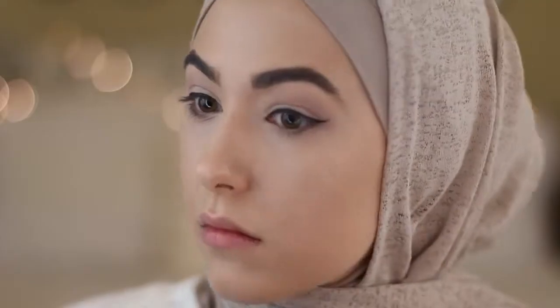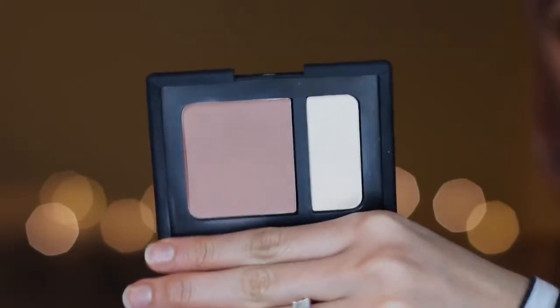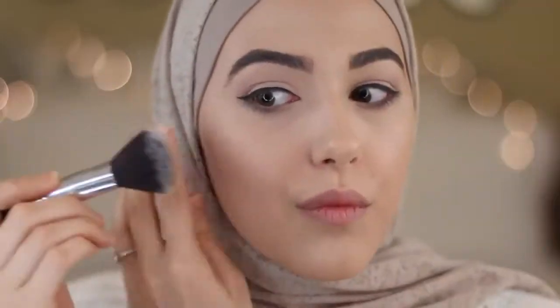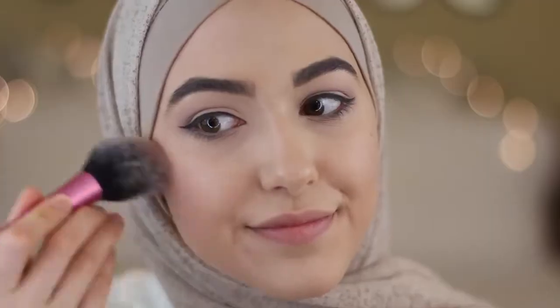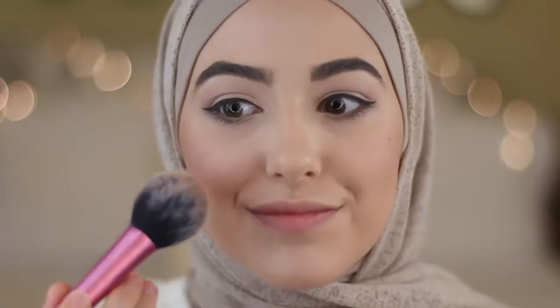To define my lower lash line I'm using NYX Eyeshadow in the shade Taupe. For a soft contour I'm using NARS Contour Blush in the shade Olympia — I really recommend this for anyone who just likes a natural looking contour or is fair skinned. For blush I'm using Benefit's Dallas, which is kind of just a glowy natural shade, and then for the apples of my cheeks I use MAC's Melba Blush.